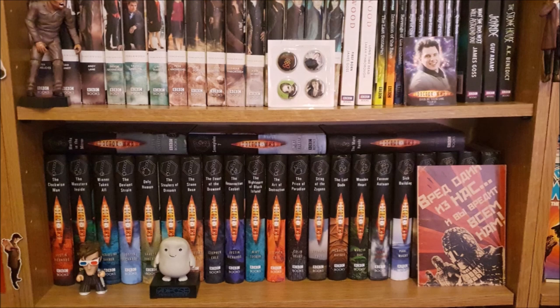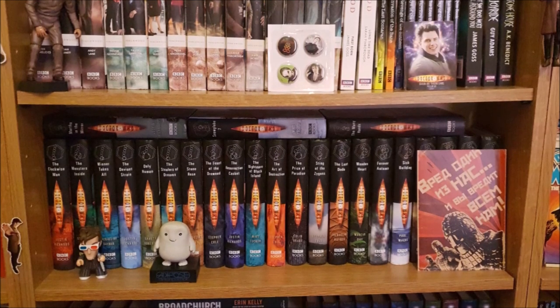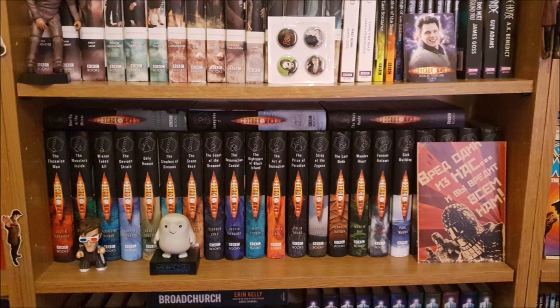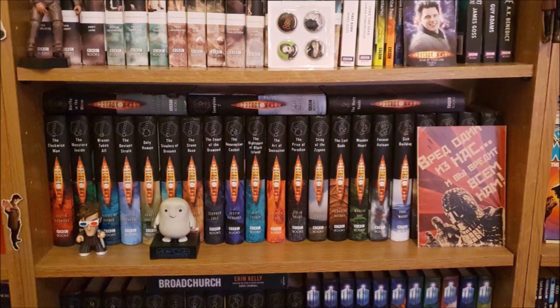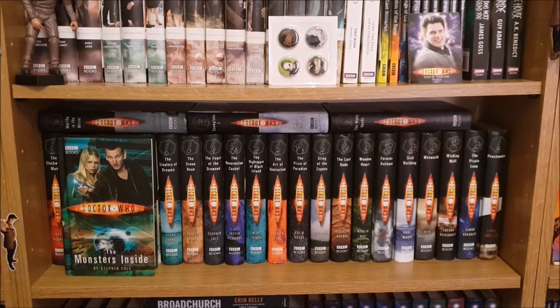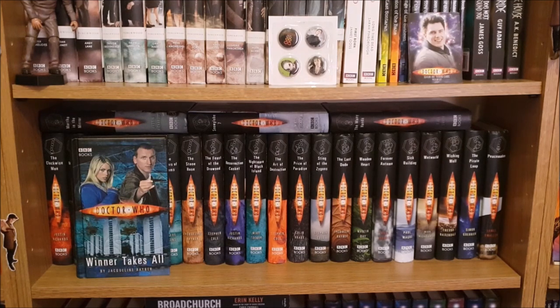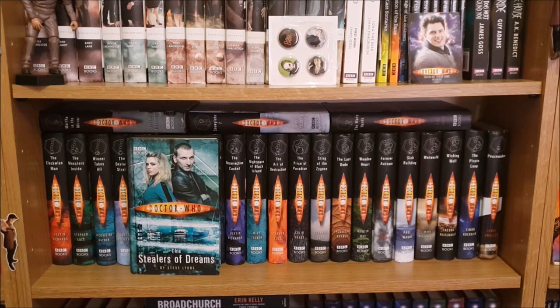The next shelf down is the start of my New Series Adventures collection. Decorating this shelf I just have a little Titan 10th Doctor, an Adipose and then a random Ice Warriors postcard from the Doctor Experience. Moving on to the books I have The Clockwork Man, The Monsters Inside, Winner Takes All which is one of my favourite New Series Adventures, The Deviant Strain, Only Human, The Stealers of Dreams.